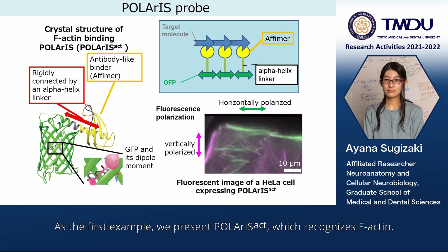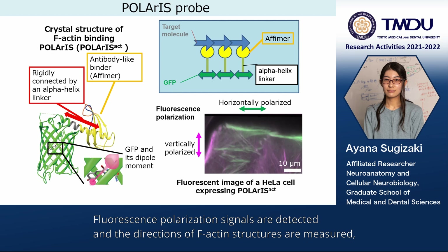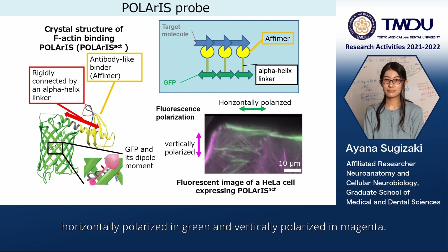As the first example, we present Polaris actin, which recognizes actin using an antibody-like binder. Polarization signals are detected and the direction of actin structures are measured, horizontally polarized in green and vertically polarized in magenta.